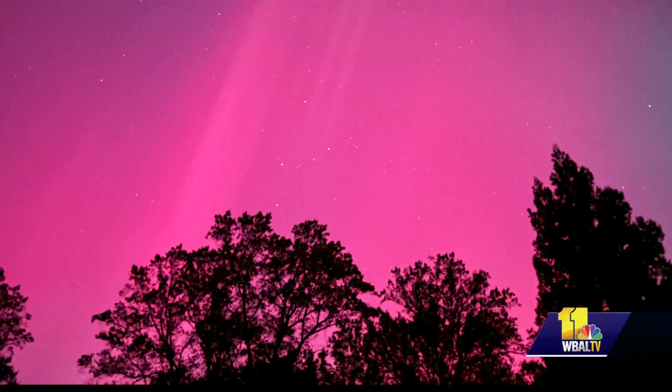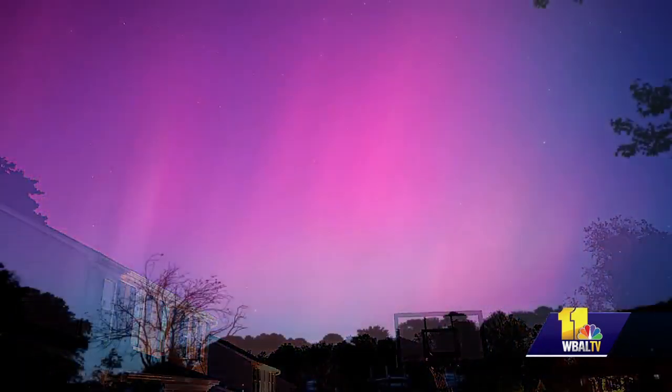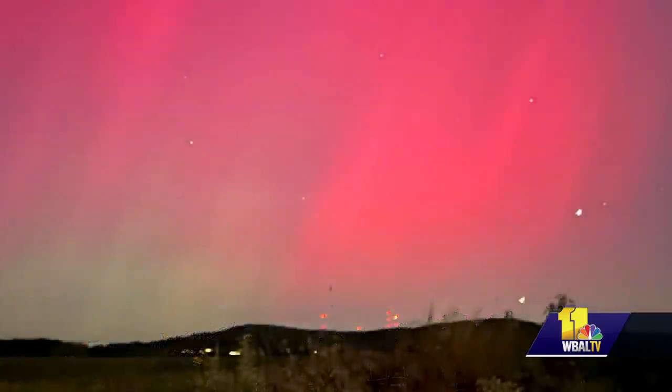Those living near Mount Carmel, like Susie Collins, say the sky gave them a spectacular show. It was hot pinks and greens and blues, turquoise — it was gorgeous. I thought they were fabulous. Magical. These are some of the many pictures viewers shared with the 11 News weather team.